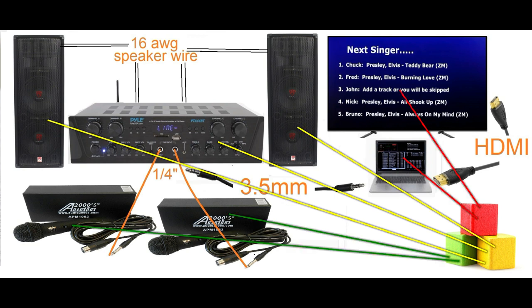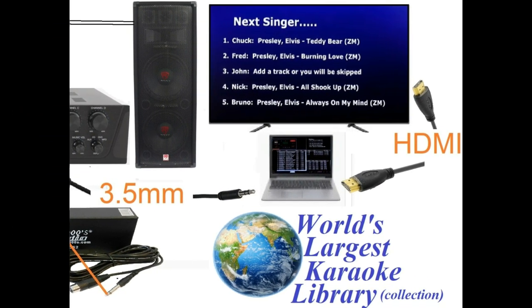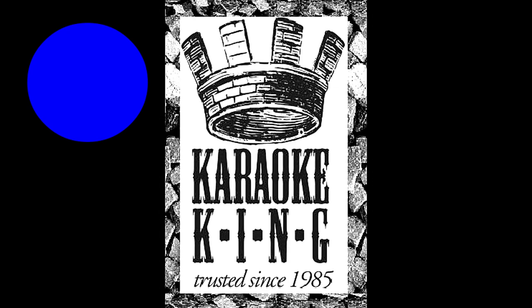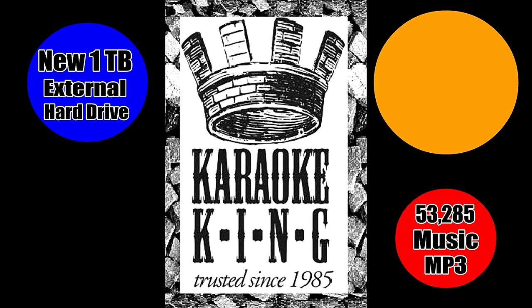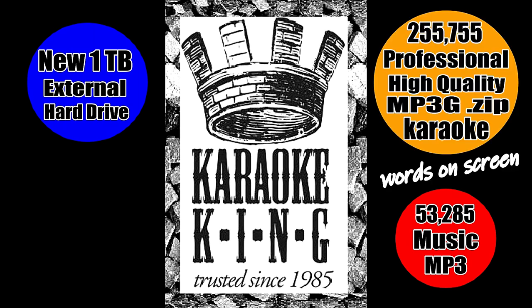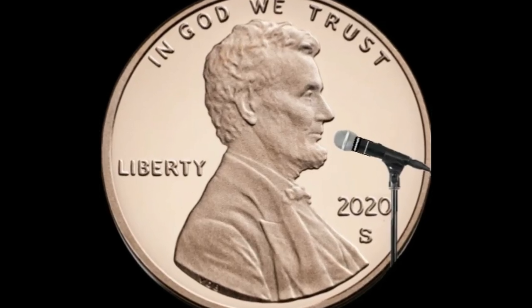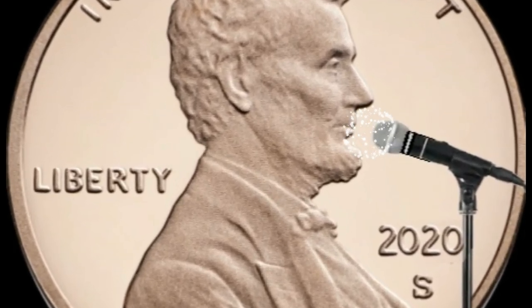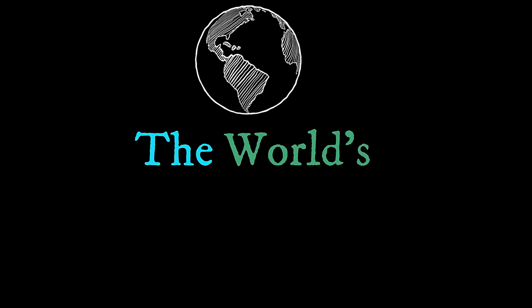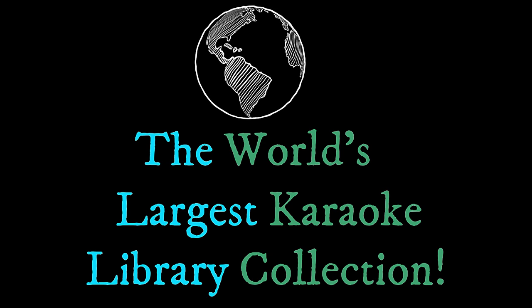Although many of you get your karaoke music from YouTube — whether it be real-time online or downloaded to storage — it is still proven most effective, including cost effective, to have MP3G karaoke files on hard storage. And with the current price of over 10 karaoke songs per penny, you simply cannot pass up the world's largest karaoke library collection.